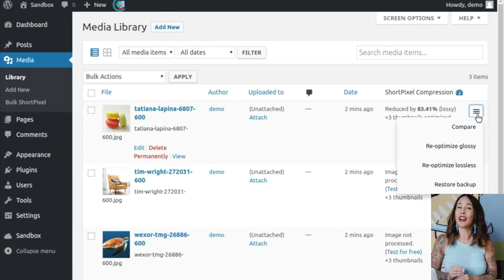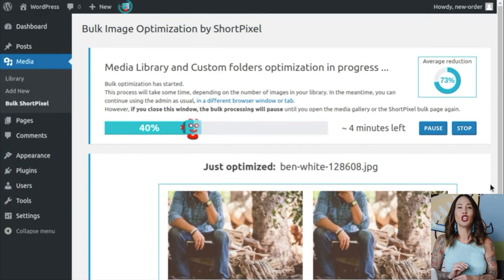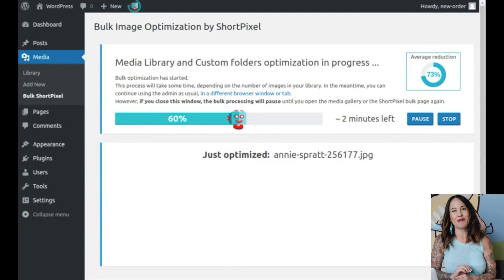If you've already got an entire library of images that you would like to compress, you can do so by using the ShortPixel bulk uploader found in the Media library tab.